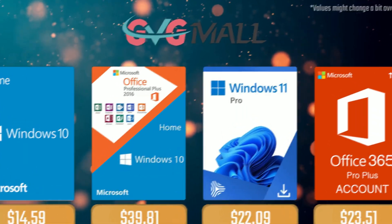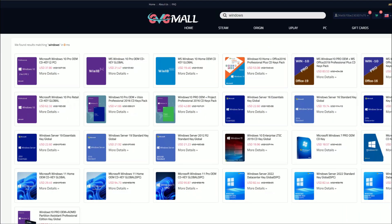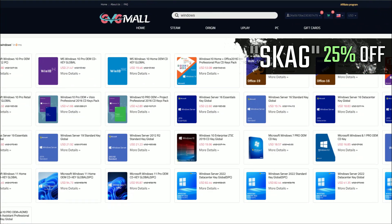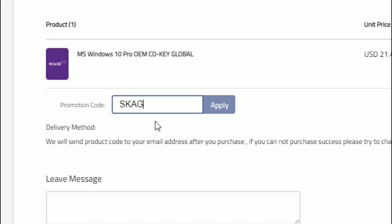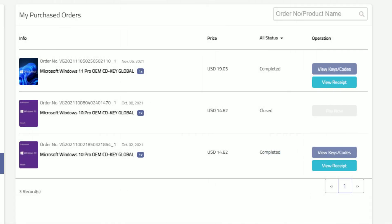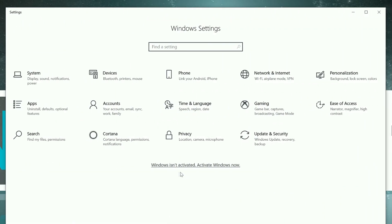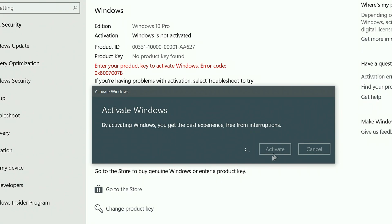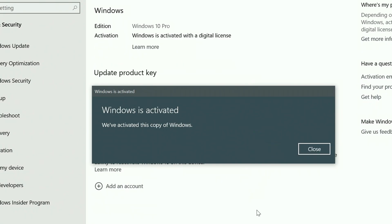Today's video sponsor is GVTMO, where using my SKG discount code leads to 25% off across several products, making a Windows 10 serial key only $16. After the payment you'll receive the key in your account and all you need to do is introduce it in your Windows settings and BAM! You have an activated system.